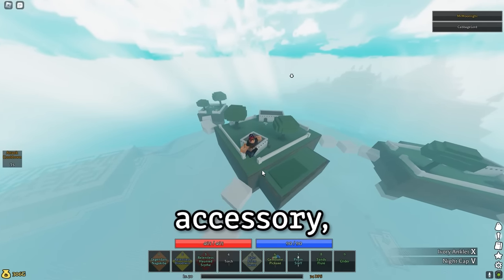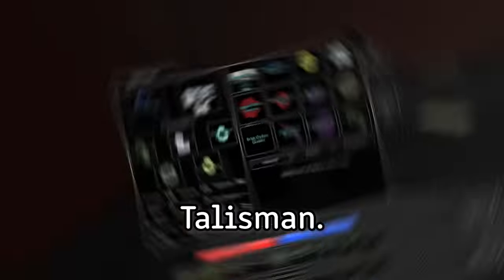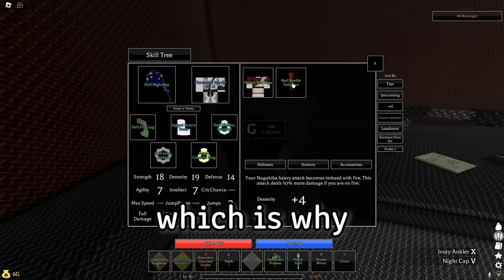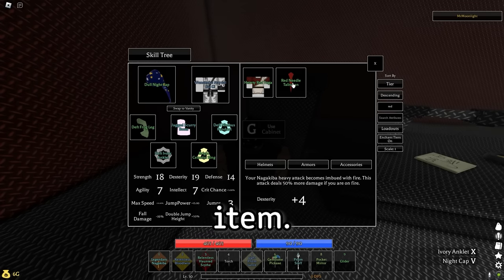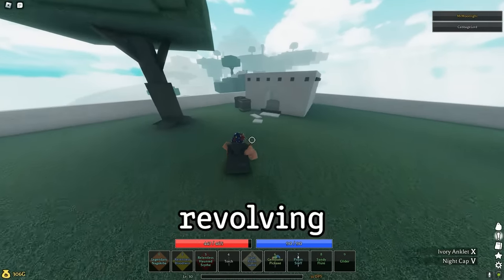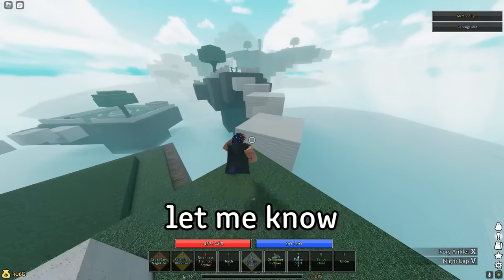First off, let's start with the accessory the Red Needle Talisman. This one's definitely one that you could skip over and never see again, which is why most people don't even have this item. It transforms your Nagakiba heavy attack into a fire attack. I've made a whole fire build revolving around this heavy attack, so if you want to see it let me know in the comments.